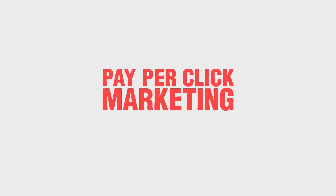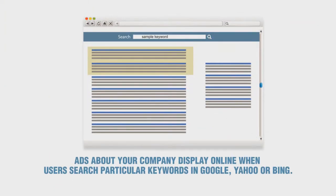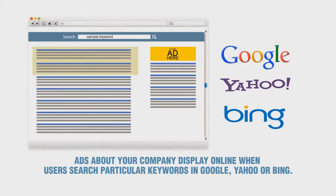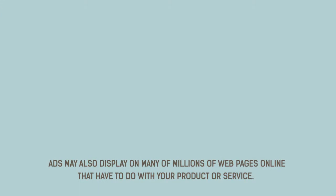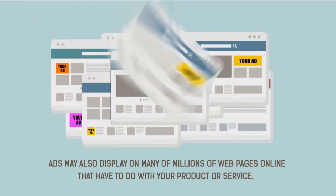Pay-per-click marketing, also known as PPC, is simple to understand. Ads about your company display online when users search particular keywords in Google, Yahoo, or Bing. Ads may also display on many millions of webpages online that have to do with your product or service.